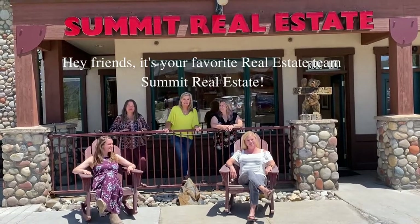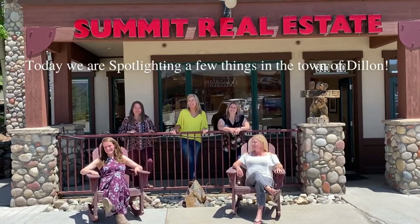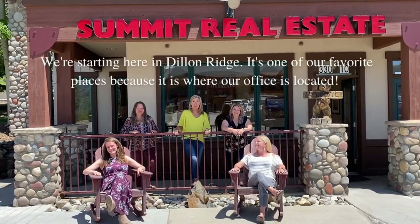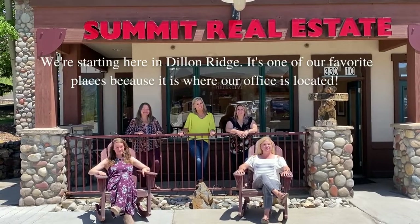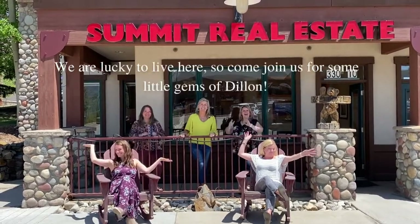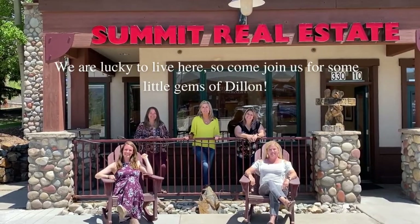Hey friends! It's your favorite real estate team, Summit Real Estate, and today we are spotlighting a few things in the town of Dillon. We're starting here in Dillon Ridge, and it's one of our favorite places because it's where our office is located. We are lucky to live here, so come join us for some little gems of Dillon.